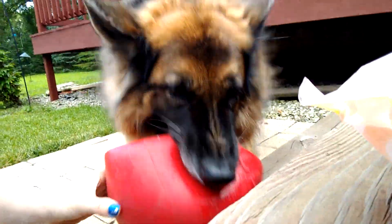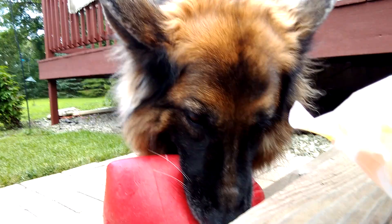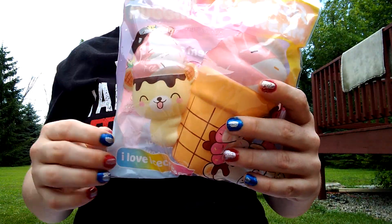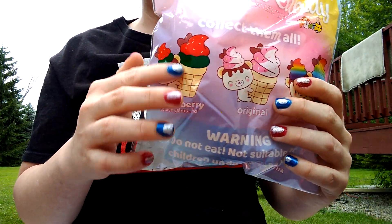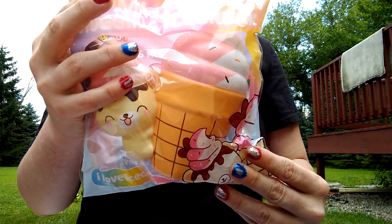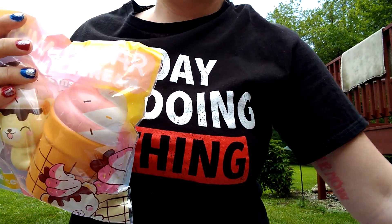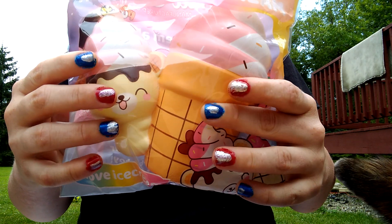She likes to squish too — she got her own squishy, she's showing you right now! The next item I got is the original Yummy Bear and the ice cream cone. This one did come out first, and when it came out a lot of people were like — it smells so good, it smells like strawberries and cream, like a light scent of that. I've got the dog right here, very distracting.